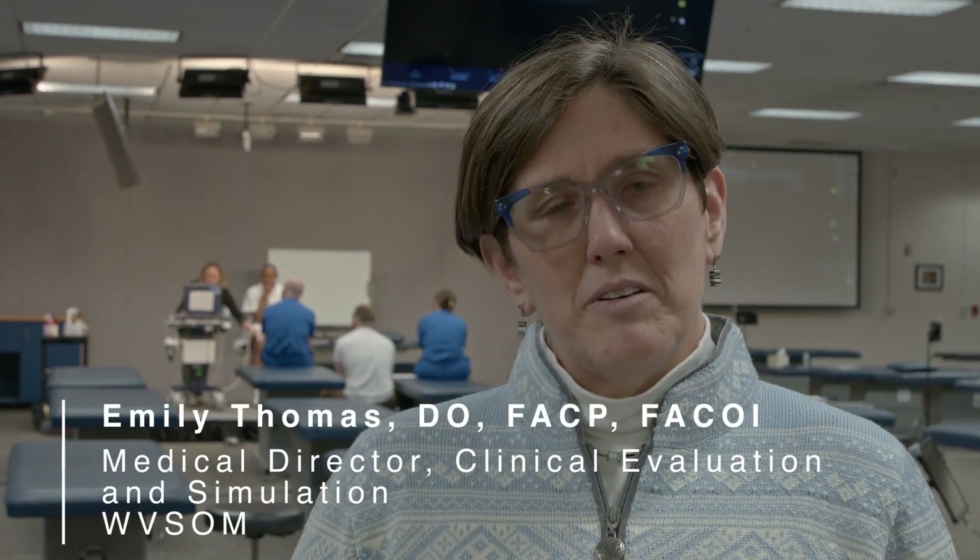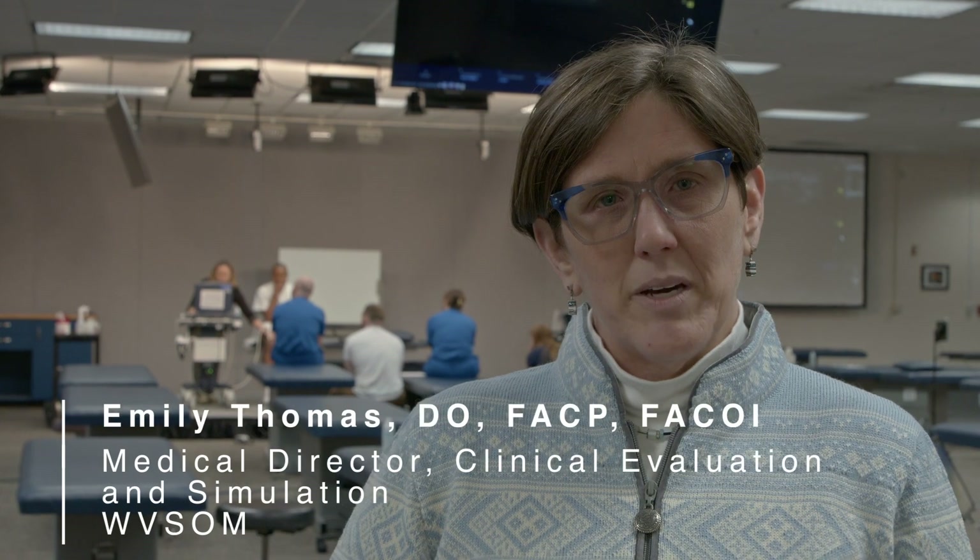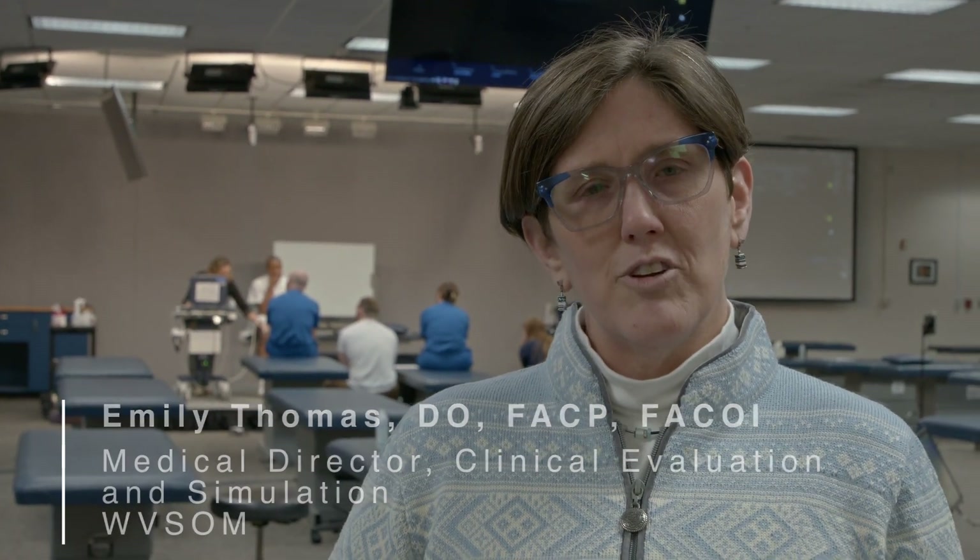Hi everyone, my name is Dr. Emily Thomas. I'm a 2008 graduate of WVSOM and currently the Medical Director of Clinical Evaluation and Simulation here.